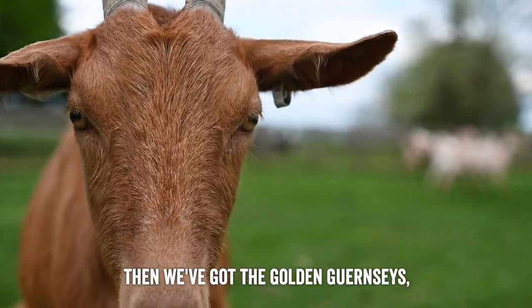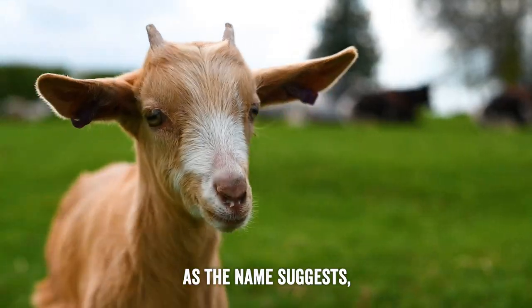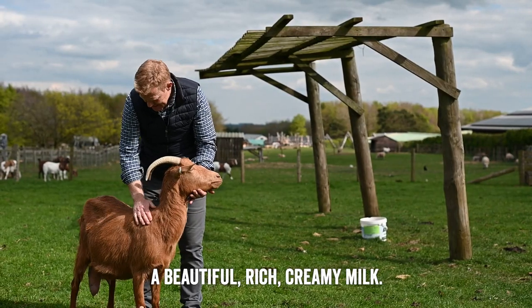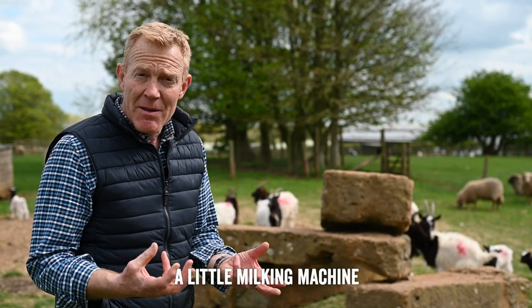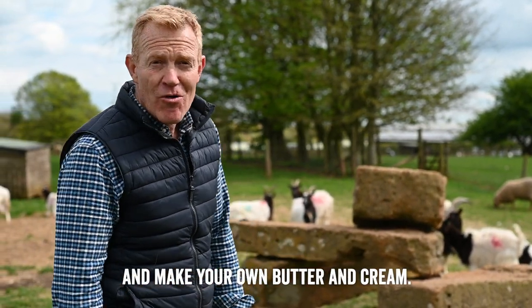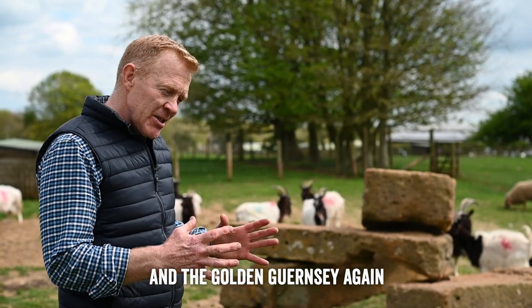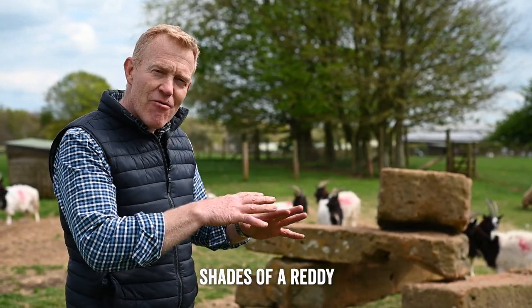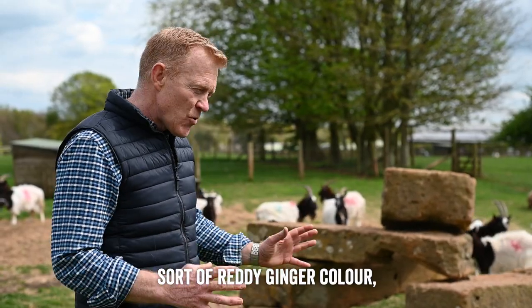Then we've got the Golden Guernseys — as the name suggests, from the Channel Islands — that produce a beautiful rich creamy milk. You can either get a little milking machine or you can milk them by hand and make your own butter and cream. The Golden Guernsey again has horns on both males and females, in different shades of a reddish ginger colour. Gorgeous goats.